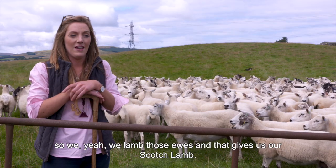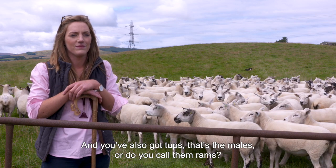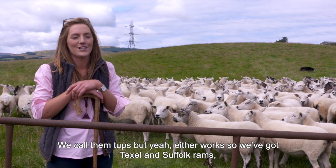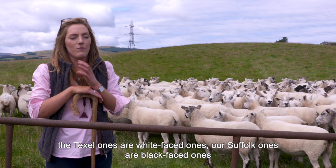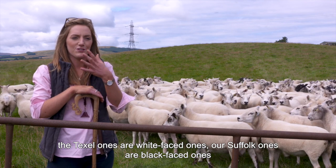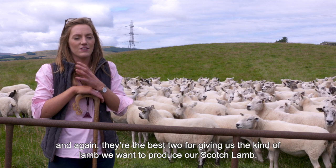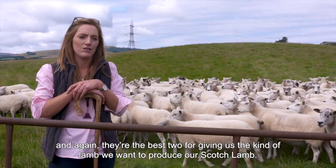So we'll lamb those yows and that gives us our scotch lamb. And you've also got tups - that's the males - or do you call them rams? We call them tups, but yeah, either works. So we've got Texel and Suffolk rams. The Texel ones are white faced ones, the Suffolk ones are black faced ones. And again, they are the best two for giving us the kind of lamb we want to produce our scotch lamb.